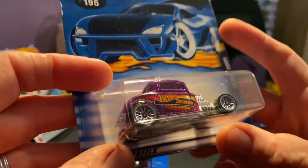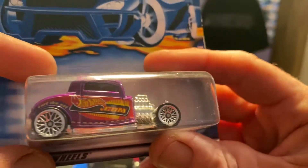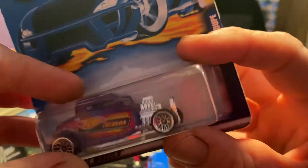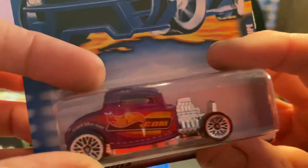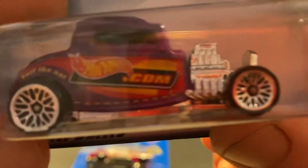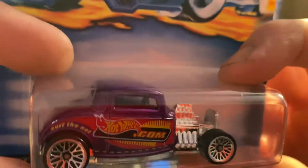And this one right here is another — this is a '32 Ford. Check that little bad boy right there. That's a pretty sweet little car. Got it down at hotwheels.com. Check that out — pretty pink color.